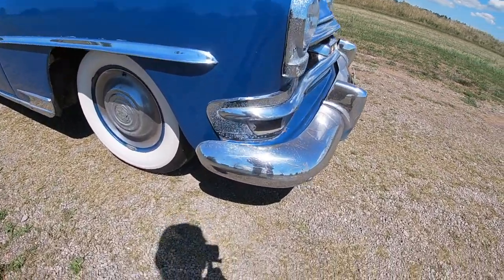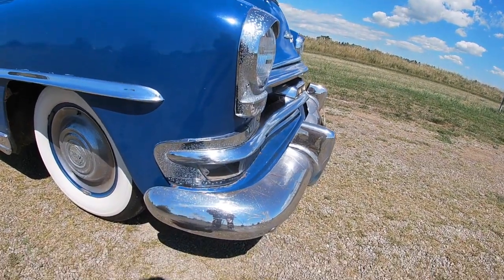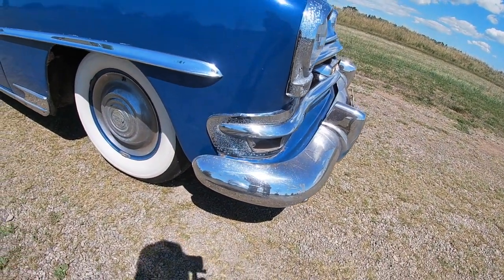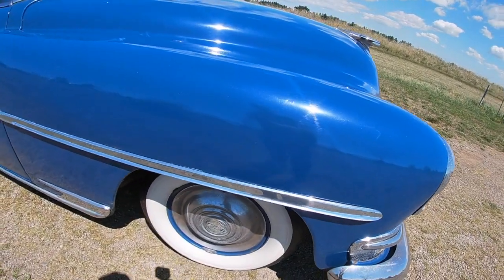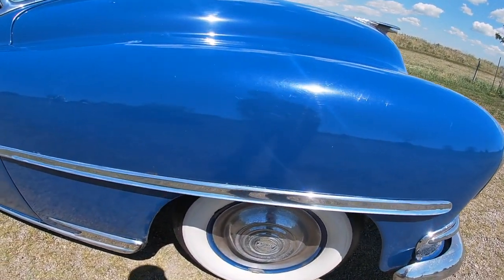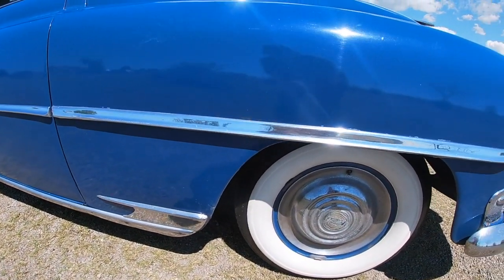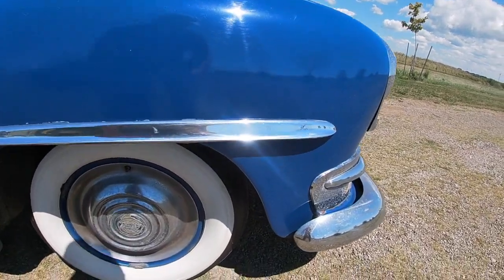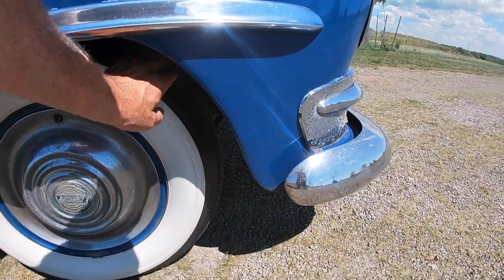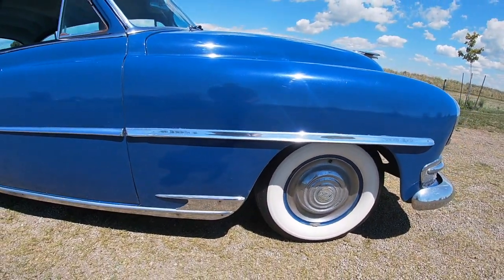As you can see the chrome on it is pretty badly pitted. Still serviceable — there's not chunks out of it or anything — but it really depends on how much you want to do to bring this car back to its original condition. My feelings have always been to get them to the level where you can drive them and have fun with them. Still has original big wide white walls on it and these are actually bias ply tires and they're still serviceable, not cracked or anything, so they still pass the safety inspection.